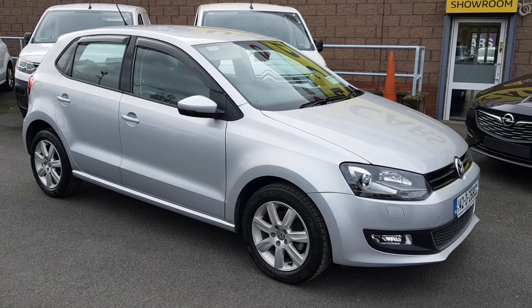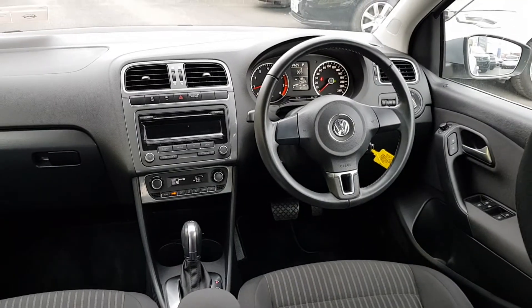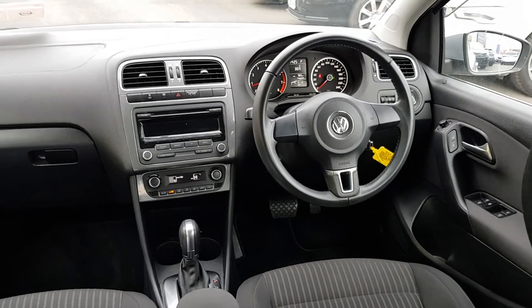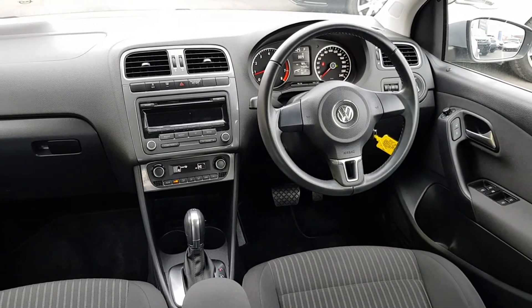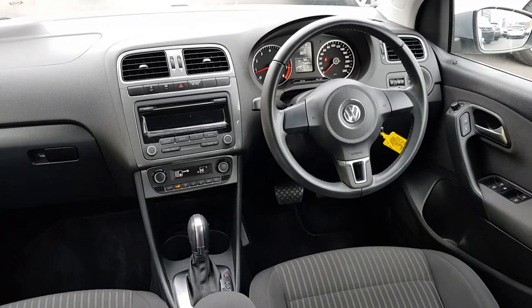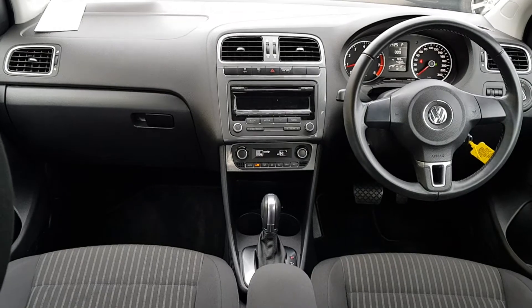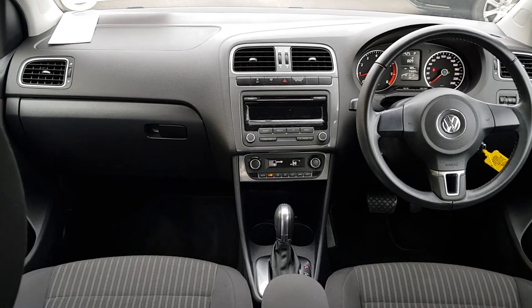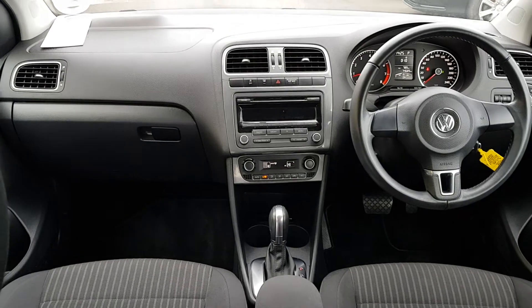So let me give you a look at the interior. This model does come with rear parking sensors, all electric windows, and electrically operated mirrors which are also electrically foldable. As you can see, we do have a CD player, Bluetooth connectivity, and you also get air conditioning.